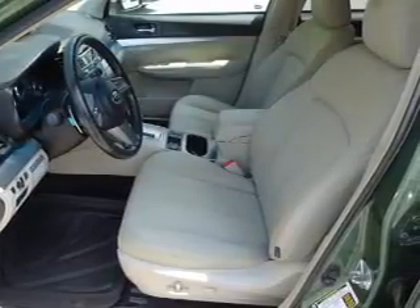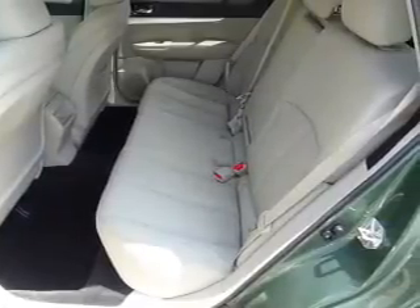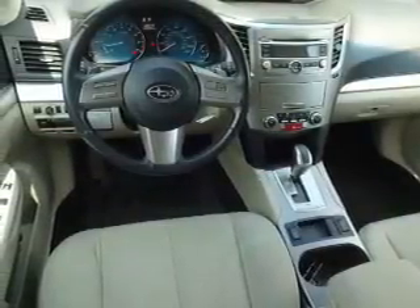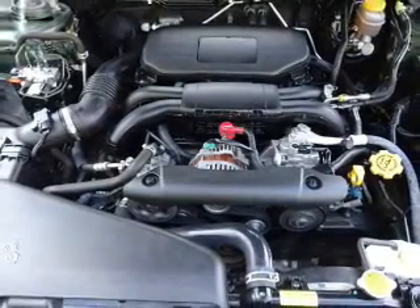Inside you'll find steering wheel controls, curtain head airbags, front airbags, side airbags, side impact door beams, child safety locks, an adjustable tilt steering wheel, power seats, cruise control, and a trip computer.